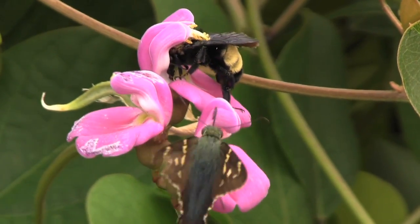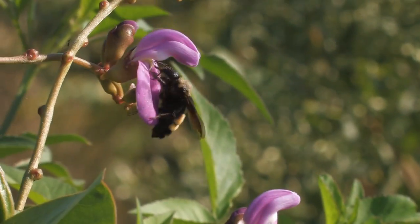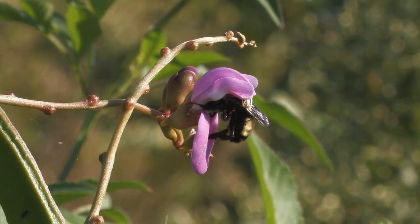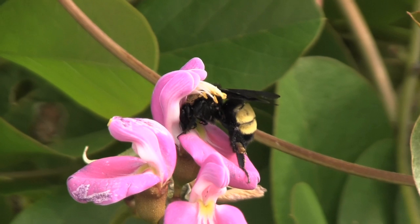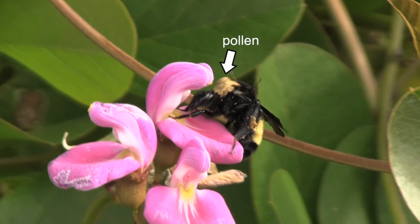Both the flower and the bumblebee benefit from their relationship. The bumblebee lands on the sturdy front petal of the pea flower called the standard. In order to reach nectar with its long tube-shaped proboscis, the bumblebee must push its head into the flower, which causes the flower's anthers or male parts to come forward and deposit pollen on the bee's back.